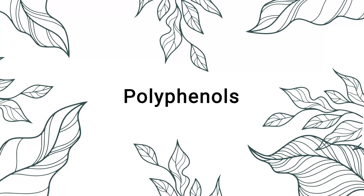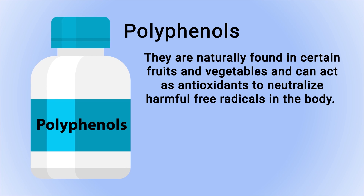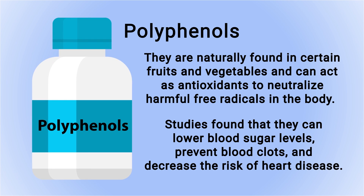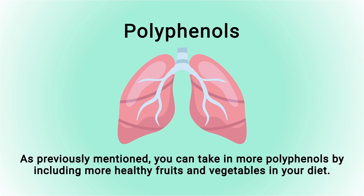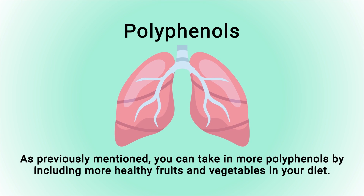Foods high in lycopene include tomatoes, watermelon, grapefruit, papaya, and sweet red peppers. Polyphenols are yet another compound to discuss. They are naturally found in certain fruits and vegetables and can act as antioxidants to neutralize harmful free radicals. Studies found that they can lower blood sugar levels, prevent blood clots, and decrease the risk of heart disease — providing indirect benefits for the lungs and respiratory system. You can take in more polyphenols by including more healthy fruits and vegetables in your diet.